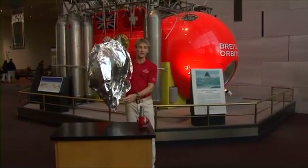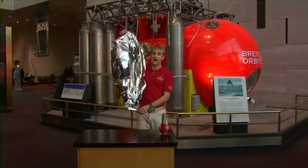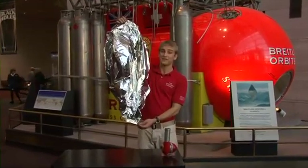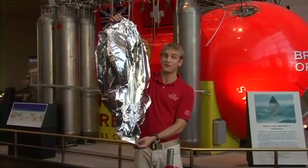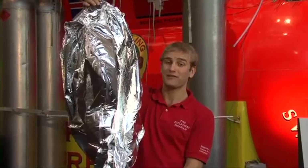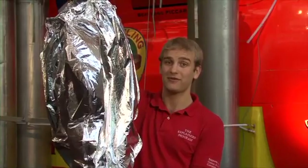Why did the hot air balloon come back down to the ground? Well, let's look at that. As the balloon went up, the hot air cooled down. As the air inside the balloon cooled down, it became more dense. The balloon then became heavier than the surrounding air around it and gravity pulled it right back down to the ground. That is how lighter than air aircraft work.